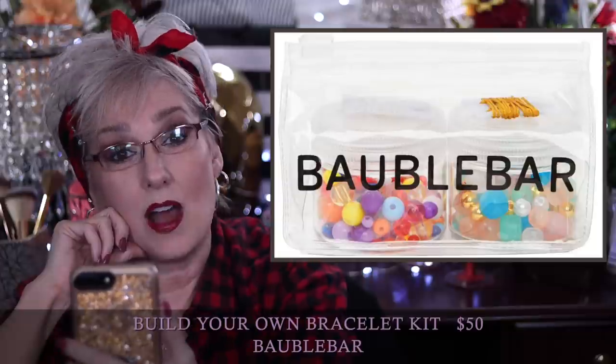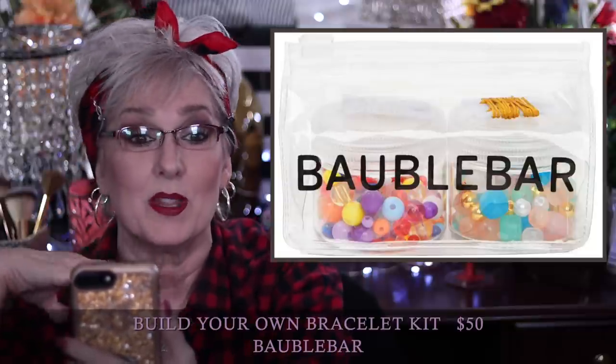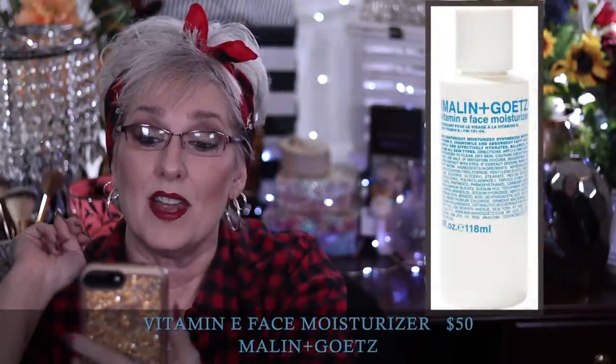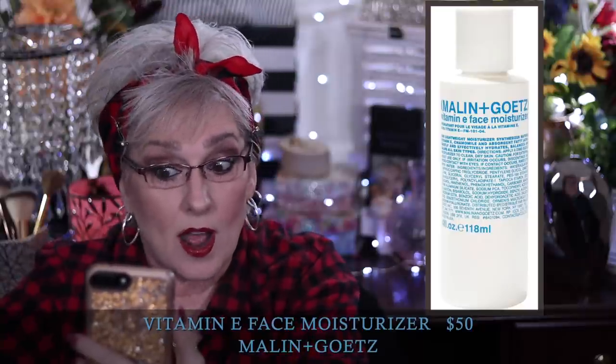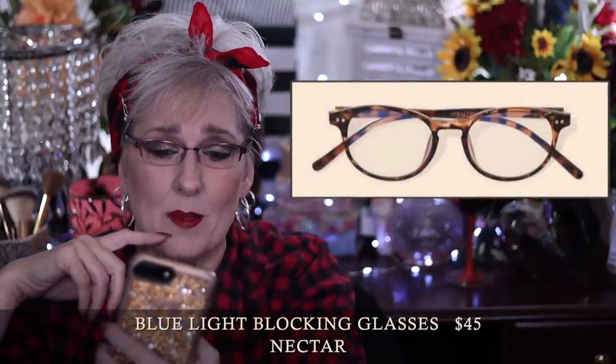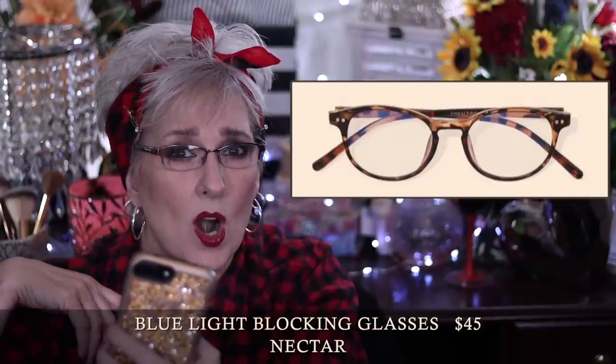The Bottle Bar build-your-own bracelet kit is $50 — it comes with colorful beads that allow you to make up to four different bracelets. It would be fun for crafty people; it comes with two kinds of string, gold and clear. The Malin+Goetz vitamin E face moisturizer is $50 for a four-ounce tube — a residue-free moisturizer that helps all skin types balance and moisturize, also great for sensitive skin. The Nectar blue light blocking glasses in brown tortoise are $45 — blue light filtering helps reduce eye fatigue from screens. You can also get blue light in prescription glasses.